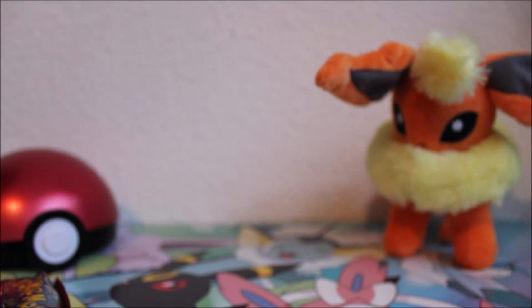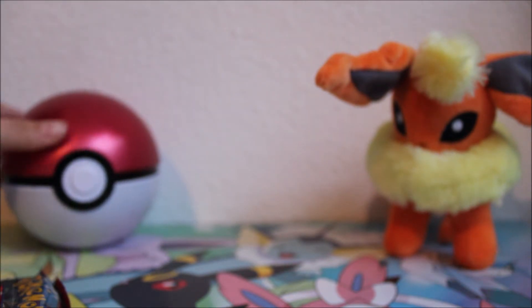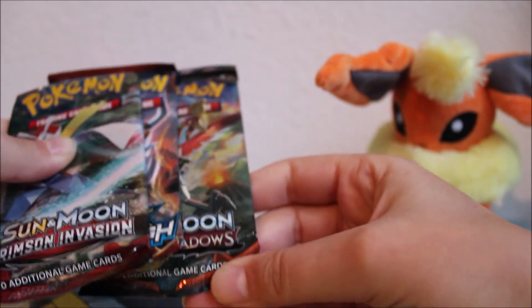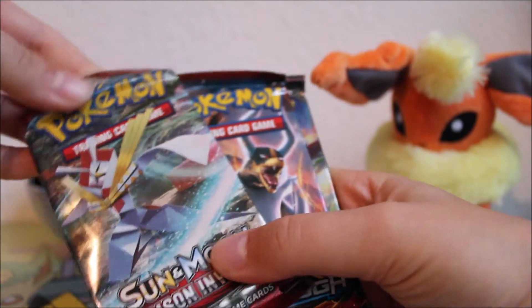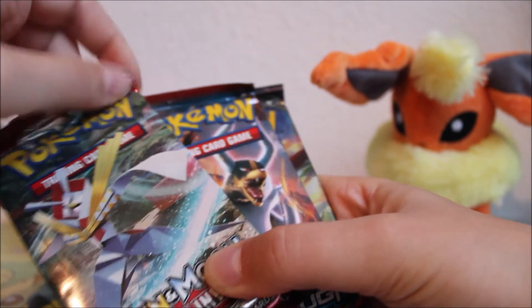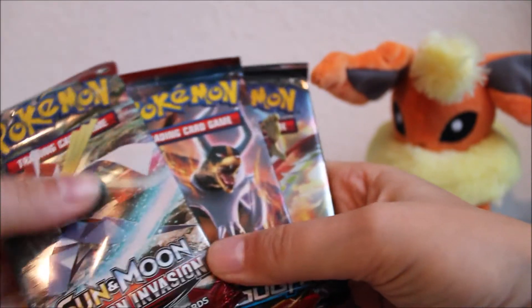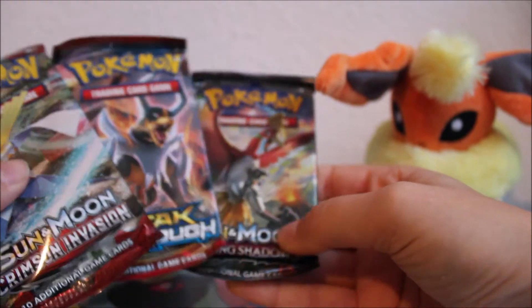I have a feeling the pack selection is random and the coin is random, which would be quite cool — it means you can buy multiple of these and get different packs and coins as a surprise. I really hope they are random. It would be even cooler if you could get a throwback or vintage pack in there, but I don't think they'd do that.